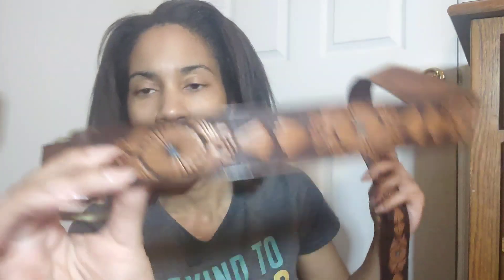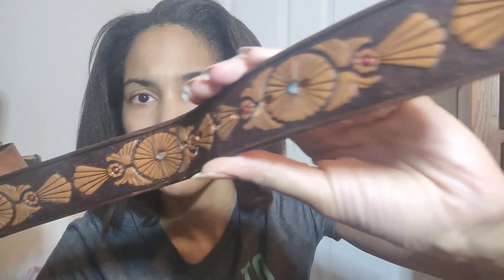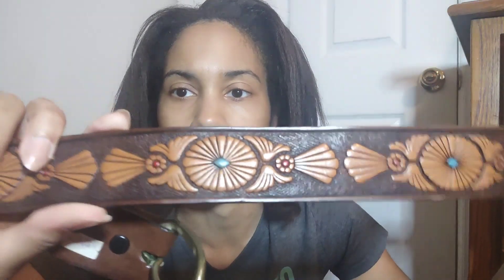Here is a belt — a leather belt by a brand called Chamber. I thought it was pretty because of the tooled leather and the turquoise in there; it almost looks a little bit tribal. It looks like it says size 42. Not bad condition. I have sold a belt before, and I think the turquoise in this one is really what's going to get it — that blue is so pretty.